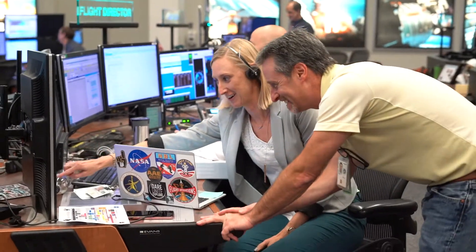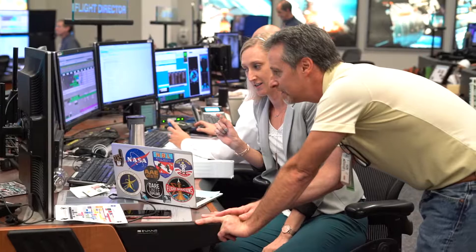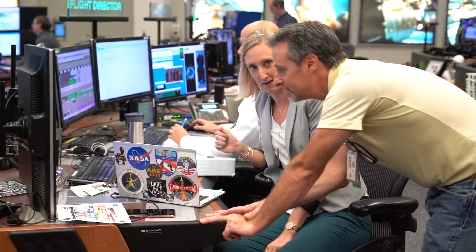That's how I got to be a flight controller and got to the front room. I got every certification you can get in that group — orbit, ascent, entry — in both the back and front room. I supported about 87 shuttle flights as a flight controller.